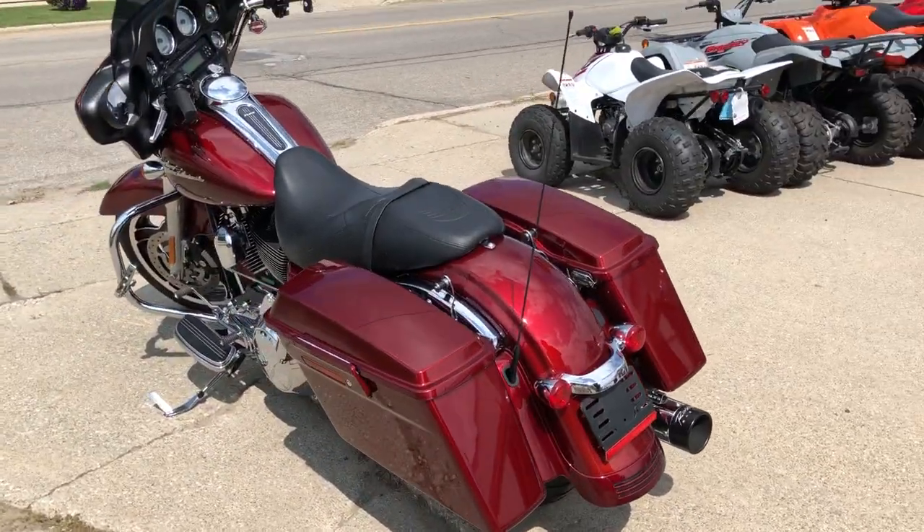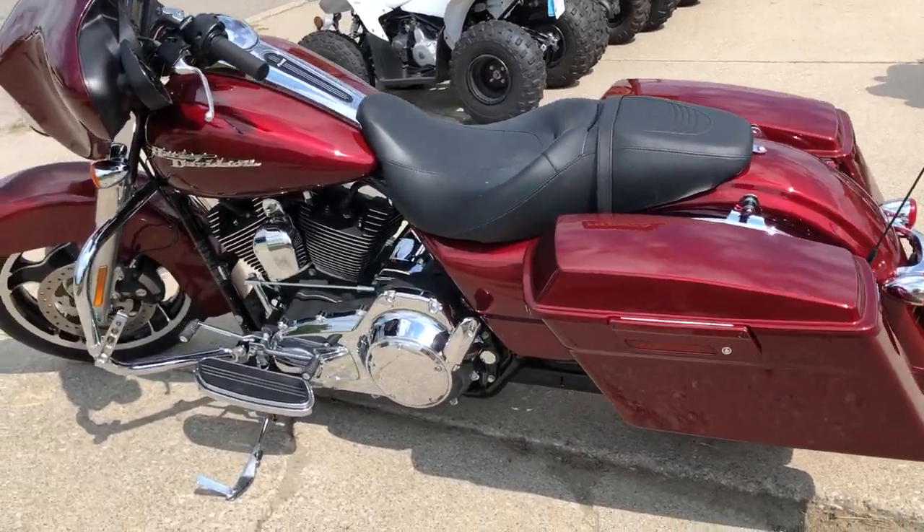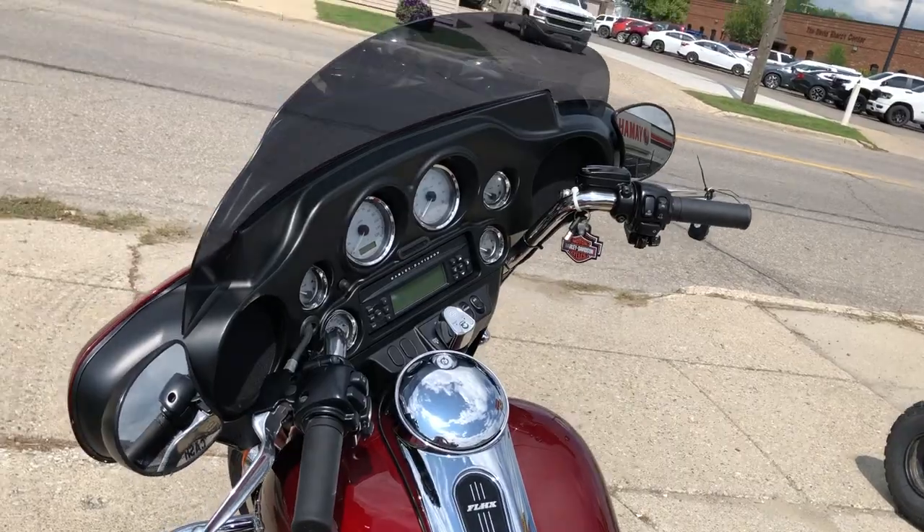Tons of chrome, a dual Rinehart exhaust. Makes this Streetlight sound as cool as it looks. Don't miss it guys. We've got over 300 used Harleys in stock.